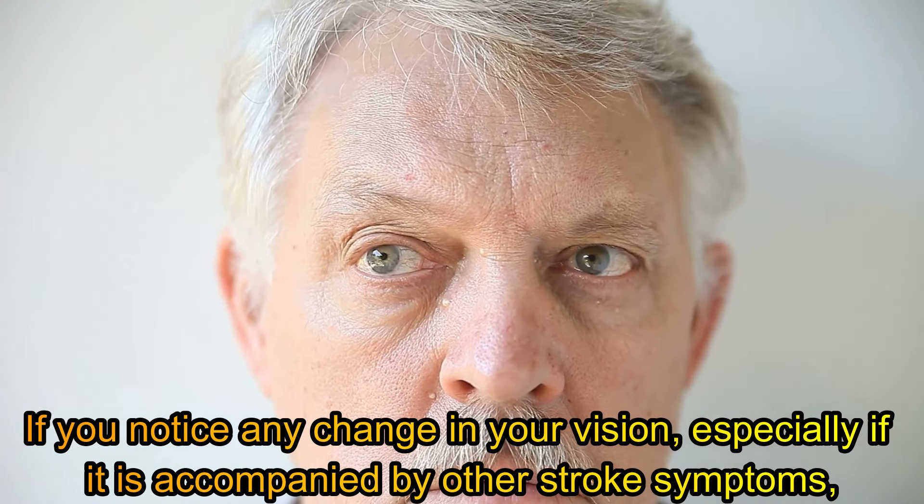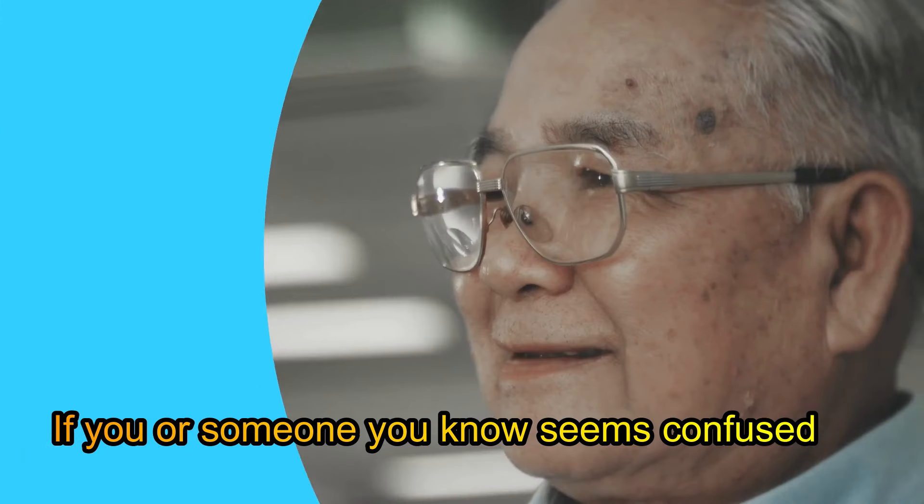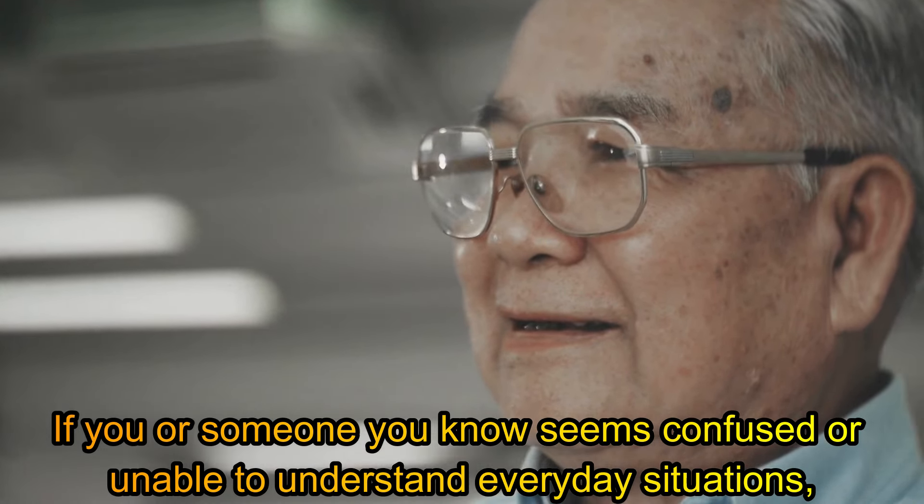Sixth symptom: confusion or difficulty understanding. Sudden confusion or difficulty understanding what is happening around you can be signs of a stroke. The affected person may become disoriented and unable to understand everyday situations. In addition, they may have difficulty processing information or following simple instructions. If you or someone you know seems confused or unable to understand everyday situations, it is essential to seek medical attention as soon as possible.